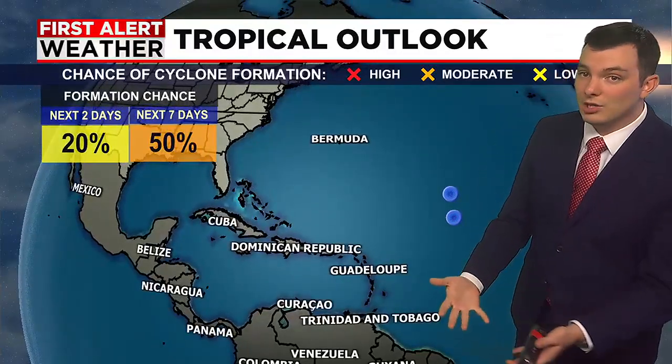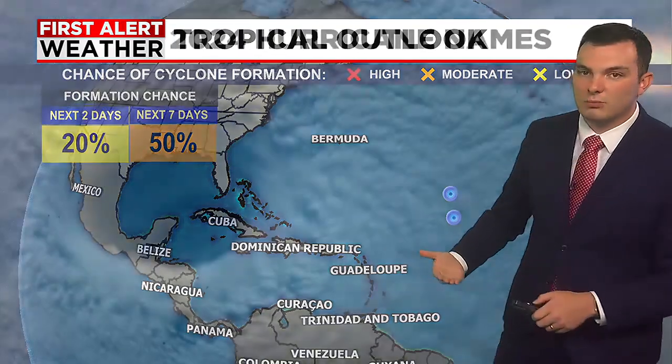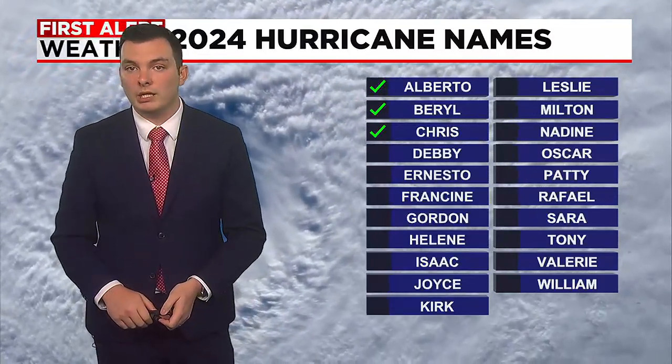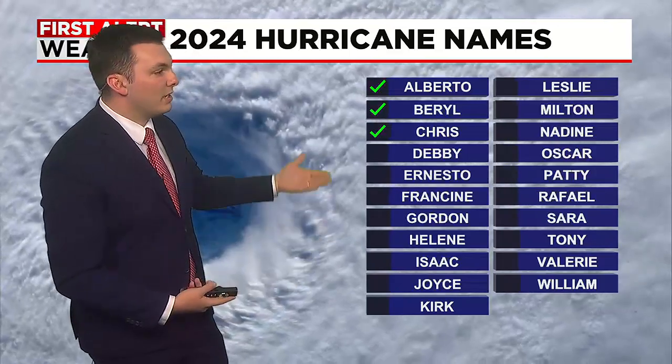Right now the tropical outlook behind Hurricane Beryl is looking relatively quiet. We are still early in our hurricane season so there's not really much to speak of at the moment. So far during the 2024 hurricane season we do have Beryl, and we had Tropical Storm Chris which came and went pretty quickly. Once we get another storm to develop and become named, that next name will be Debbie.